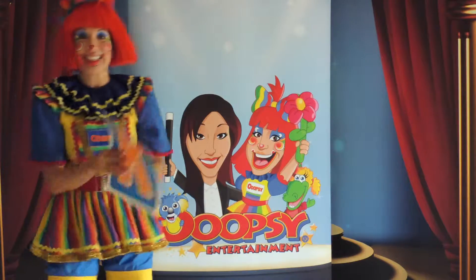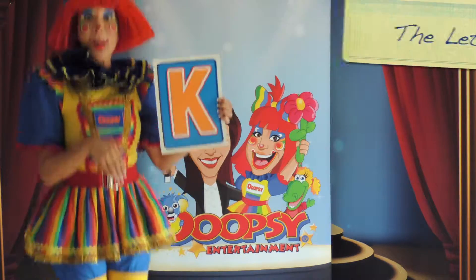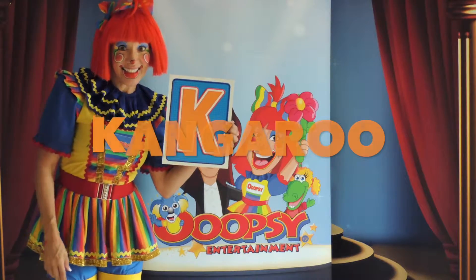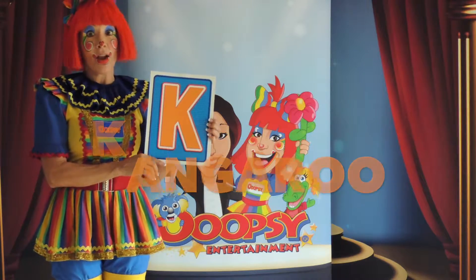Our next letter of the day is the letter K. There's an animal that loves to jump and has a little pocket right here. Can you guess what it is? A kangaroo! That's right, K for kangaroo.